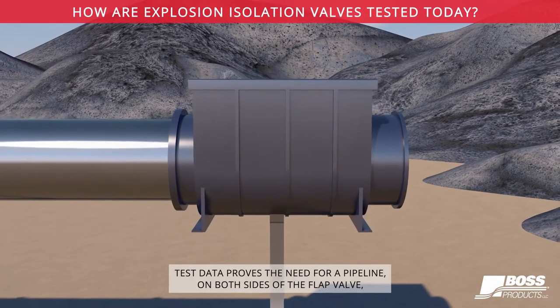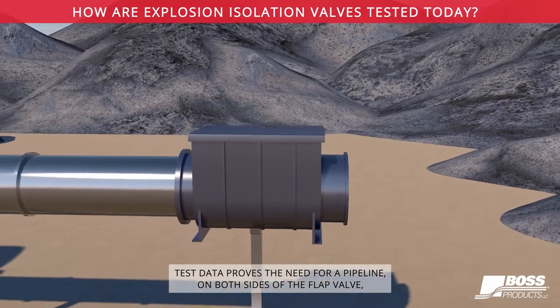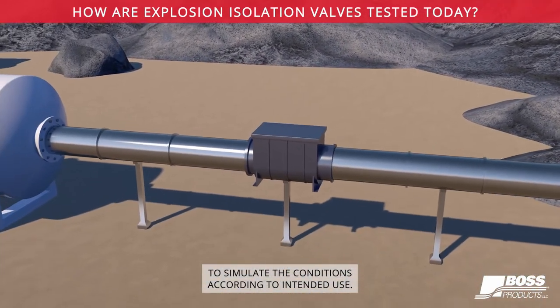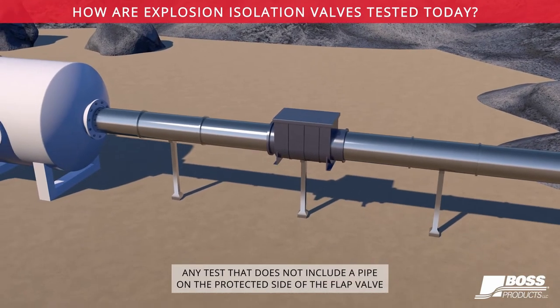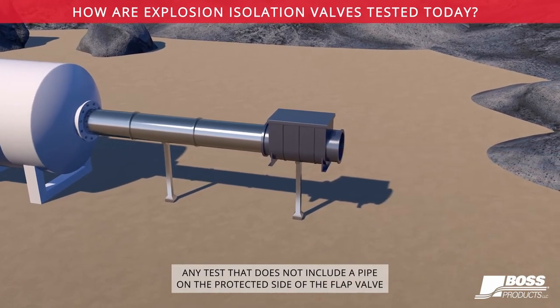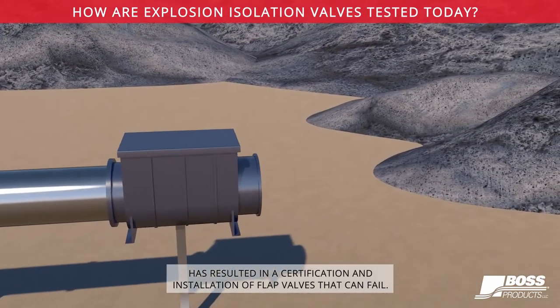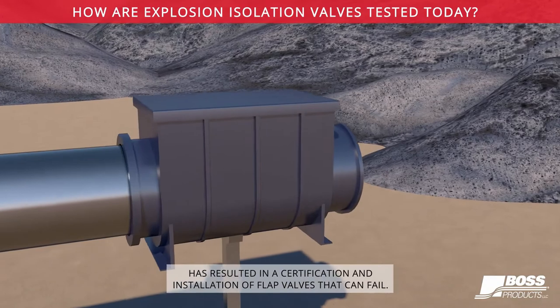Test data proves the need for a pipeline on both sides of the flap valve to simulate the conditions according to intended use. Any test that does not include a pipe on the protected side of the flap valve has resulted in a certification and installation of flap valves that can fail.